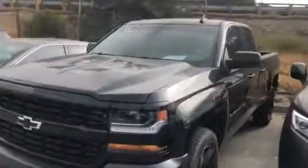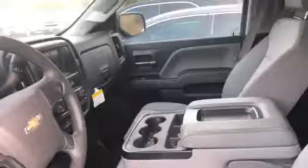I'm going to go ahead and take a quick peek inside this truck for you. So this is a double cab Silverado. It does have gray interior and looks like only 34,441 miles.